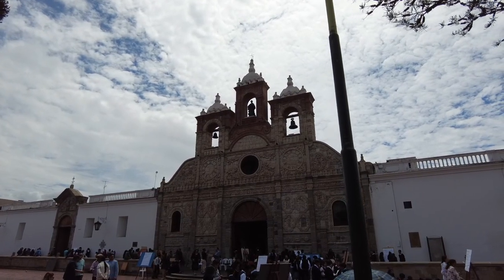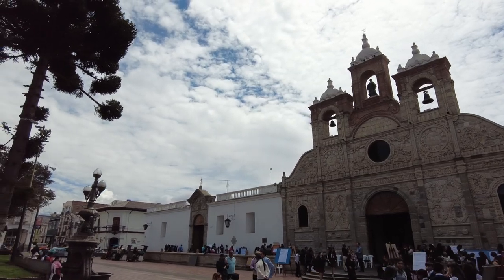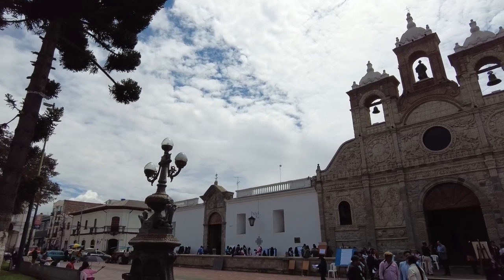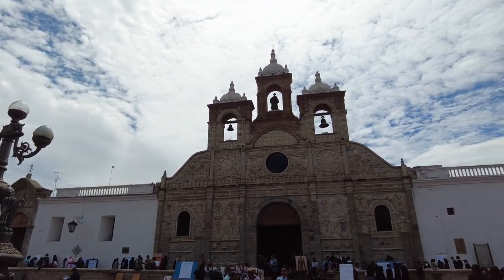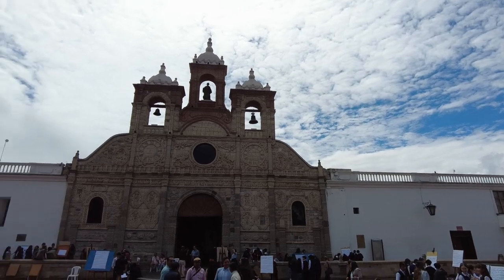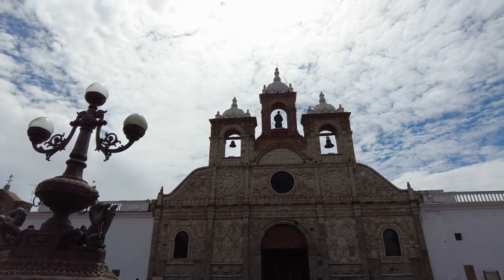Whatever was going on inside seems to have cleared up, but it's locked. I was able to peer through the window and the door and it looked pretty nice inside — very simple, not as grand and ornate as some of the other cathedrals we've seen, but very nice looking inside. Maybe sometime we'll try and come back and see that.